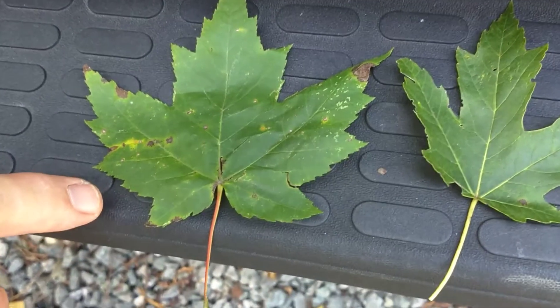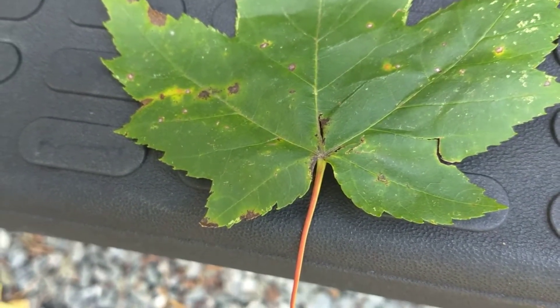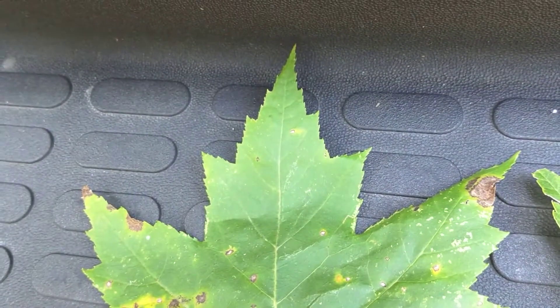You can see at the edges here, they're toothed or serrated — see how the jagged edge is? That's the red maple. And it doesn't get its name from being red in the fall; it actually gets its name 'red' because of its red flowers in late February.